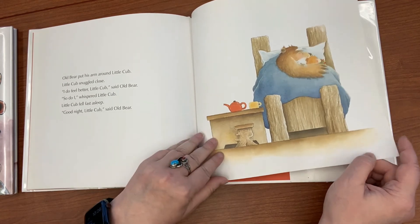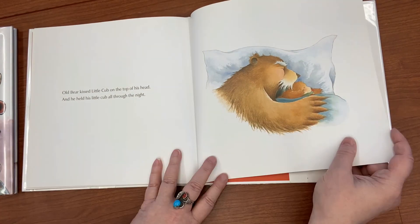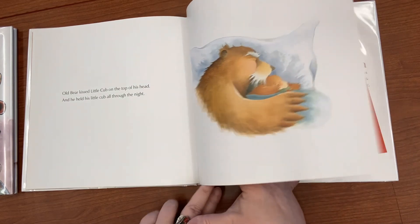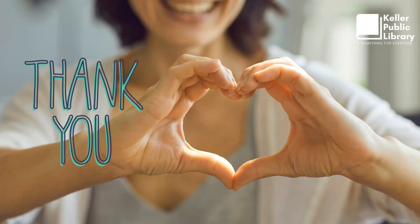Little Cub fell fast asleep. 'Good night, Little Cub,' said Old Bear. Old Bear kissed Little Cub on the top of his head and held his little cub all through the night. The end.